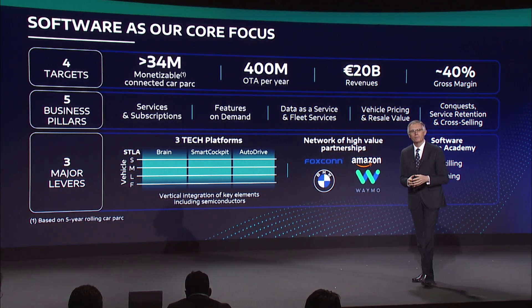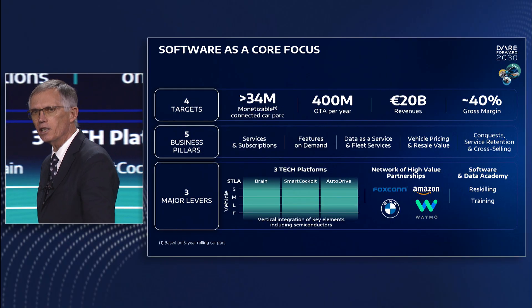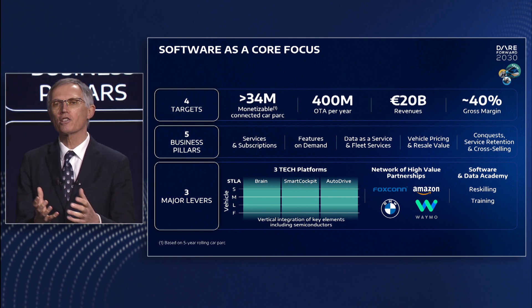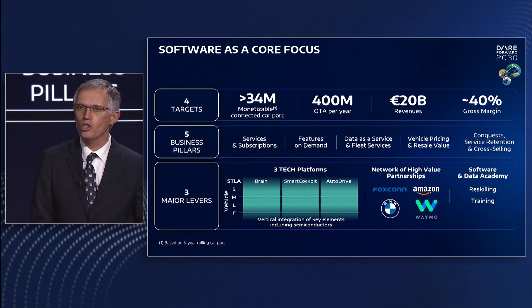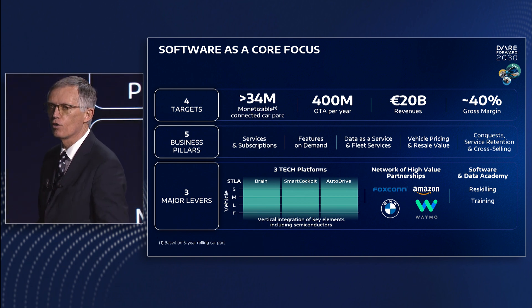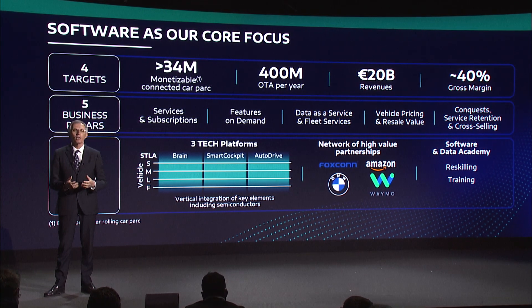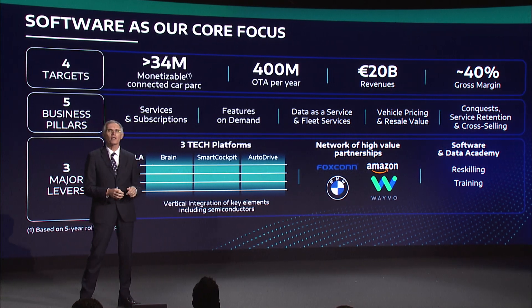We will have three technology platforms deployed at scale: Stellar Smart Cockpit, Stellar Auto Drive and Stellar Brain, across the four EV-focused vehicle platforms. We will vertically integrate key elements of new electronics and software platforms, closely managing the complete electronic supply chain, including semiconductors, to ensure access to the best technologies and guarantee the fulfillment of Stellantis's volume ambitions. Stellar Brain will feature the most advanced systems-on-chip in cooperation with key technology partners, and we will complete our targeted vertical hardware and software integration for all products before 2030.